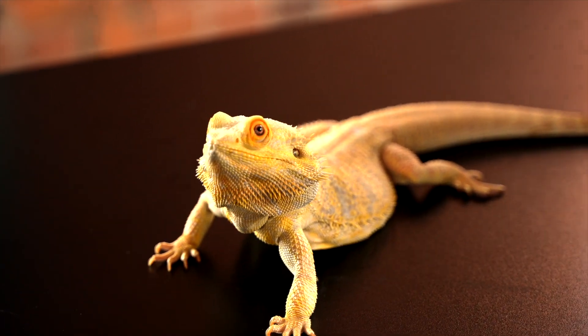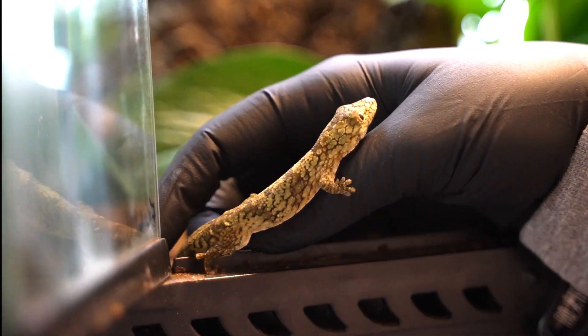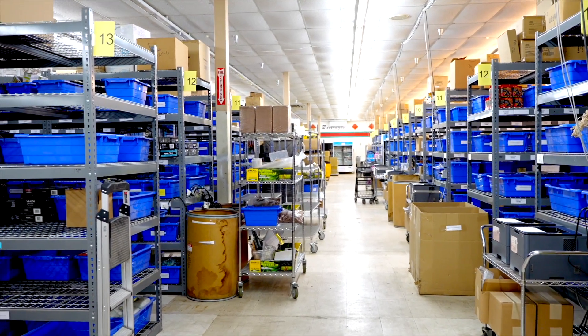If it were up to us, everyone would experience the joy of owning a captive bred reptile or amphibian. That's why Josh's Frogs strives to be a one-stop shop for all things exotic, so you can have a quick and easy shopping experience.